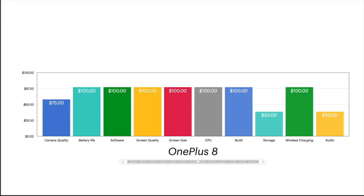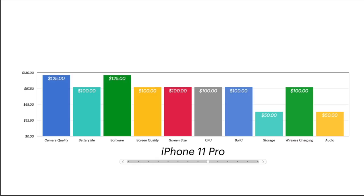I didn't see any reason to dock the OnePlus 8 for anything more specific than the OnePlus 8 Pro. Now we get into the iPhones. The iPhone 11 Pro: I gave 125 for the camera, battery life 100, software 125. I gave Apple 125 across the board for software because Apple supports their phones for at least five years of operating system updates — that's the reason Apple got 125 across the board. Screen quality, screen size, CPU, and build are all just as good as you'd want them to be, so I scored them at 100. Storage gets docked — no expandable storage and only 64 gigabytes to start. Wireless charging exists so they get that. No headphone jack, so only 50 in the audio department.